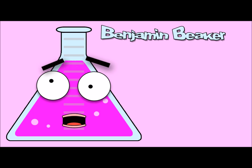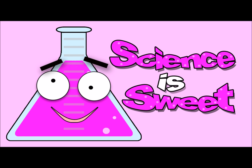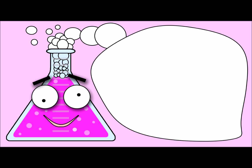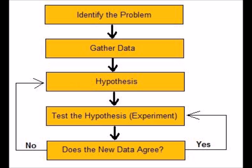I'm Benjamin Beaker, and this is Sweet Fine TV! Sandra Beaker. Sweet Fine Minute: The Scientific Method. Today's lesson is the scientific method.